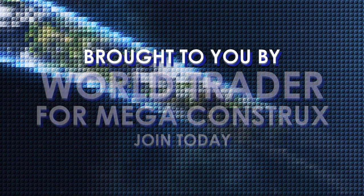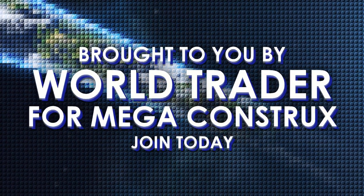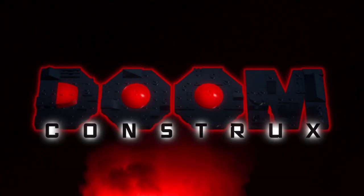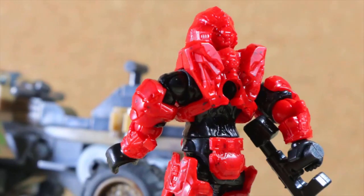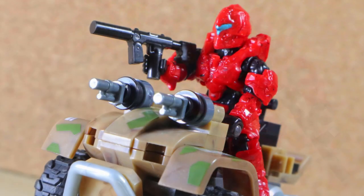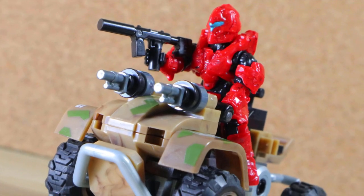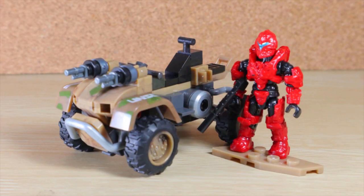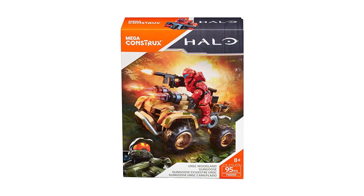This item was provided in part with Megaconstructs World Trader on Facebook. Join today and shop with the community. This tiny ATV has been fit to scout the area and drive through the terrain on mainland rough roads. Take the Pathfinder Spartan on a mission and get through quickly. From Megaconstructs Halo, this is the UNSC Woodland Gungoose.